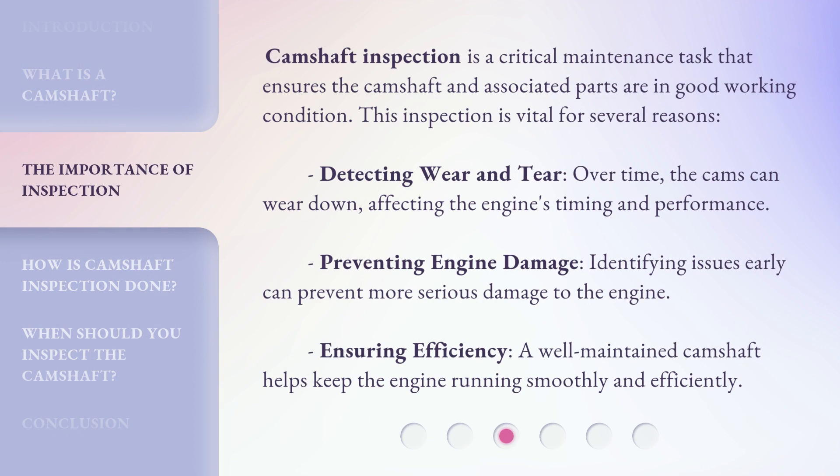The camshaft's role is essential for the engine's performance and efficiency. Camshaft inspection is a critical maintenance task that ensures the camshaft and associated parts are in good working condition. This inspection is vital for several reasons: detecting wear and tear — over time the cams can wear down, affecting the engine's timing and performance — preventing engine damage, and identifying issues early to prevent more serious damage to the engine.